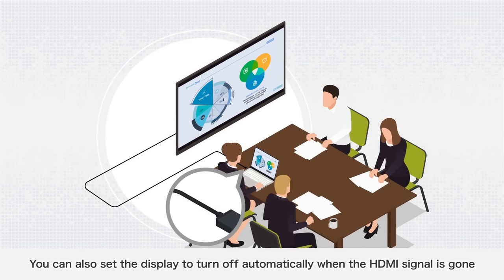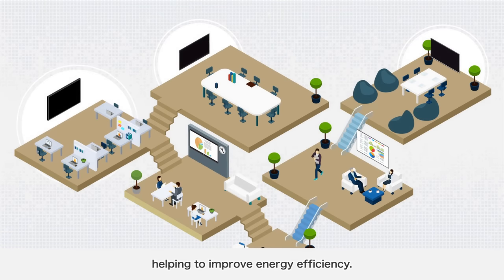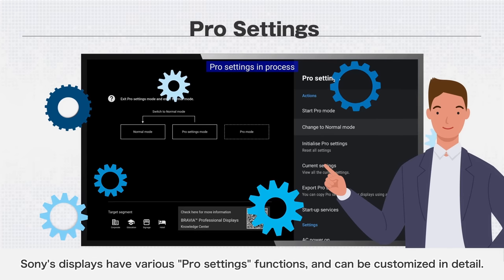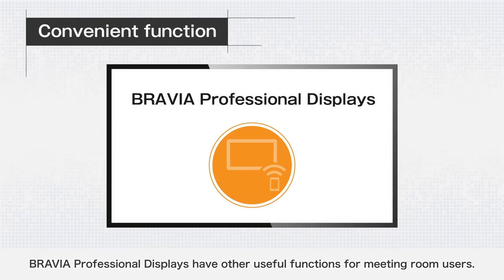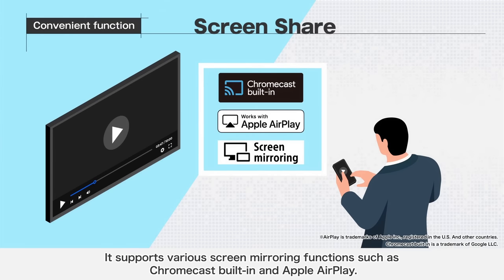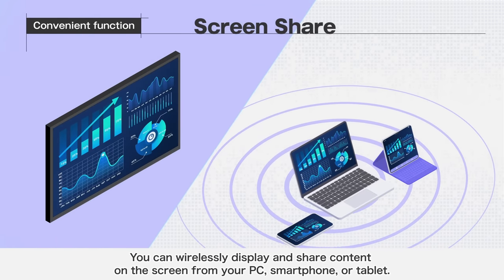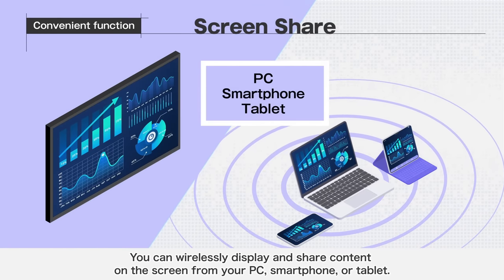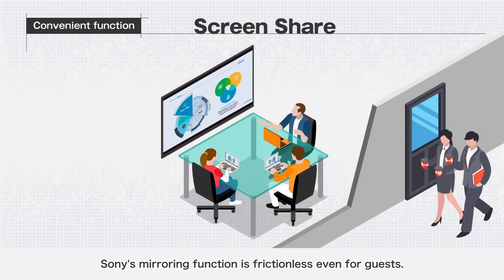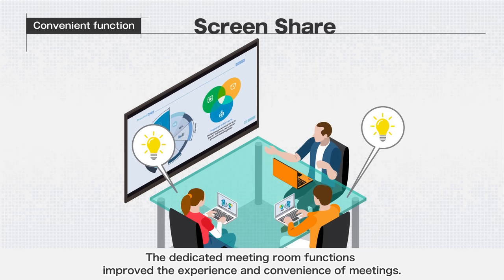You can also set the display to turn off automatically when the HDMI signal is gone, helping to improve energy efficiency. Sony's displays have various Pro Settings functions and can be customized in detail. BRAVIA Professional Displays support various screen mirroring functions such as Chromecast built-in and Apple AirPlay. You can wirelessly display and share content on the screen from your PC, smartphone, or tablet. Since there is no need to install a dedicated app on the device side, Sony's mirroring function is frictionless even for guests.